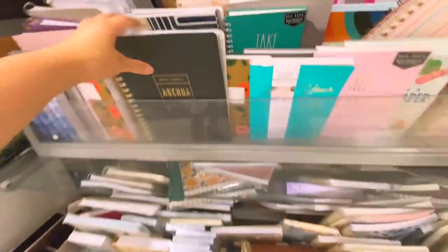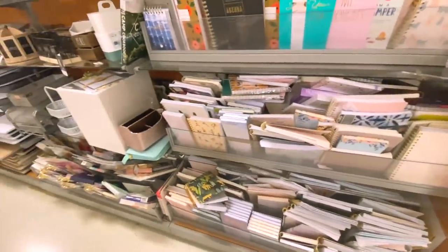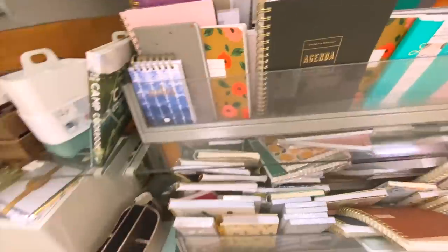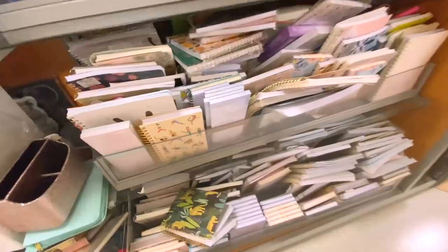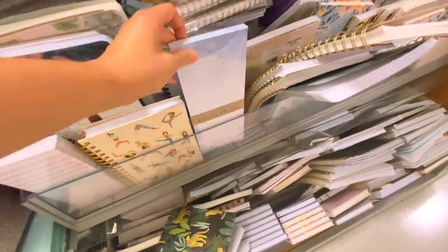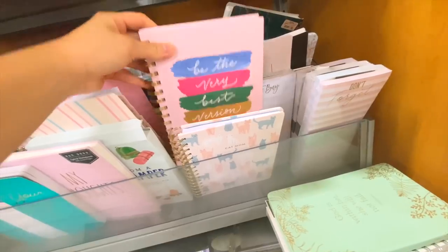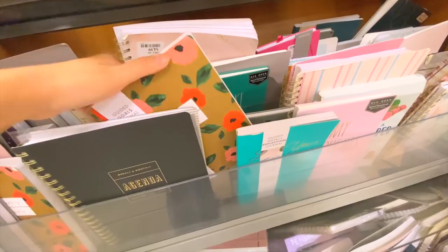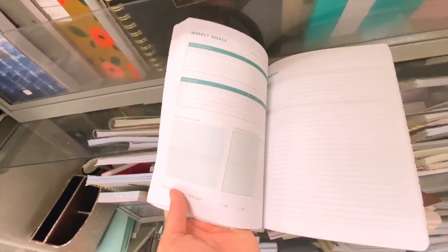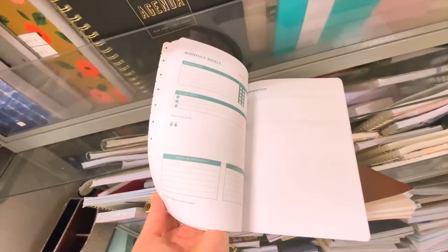This is how my TJ Maxx is looking — they just have a whole bunch of journals, agendas, and planners all here. They don't really have a lot of writing utensils or stationery items, but they do have really cute notebooks and notepads. I'm not so in love with some of the notebook and journal covers but I do see a handful that are pretty cute. They have weekly goals with a notes side, and monthly goals as well.